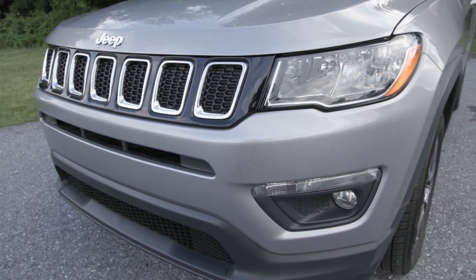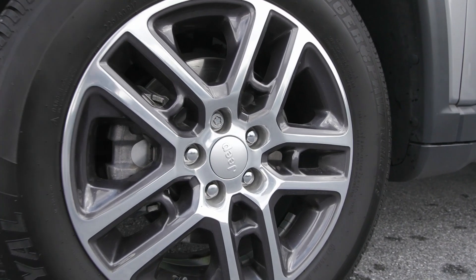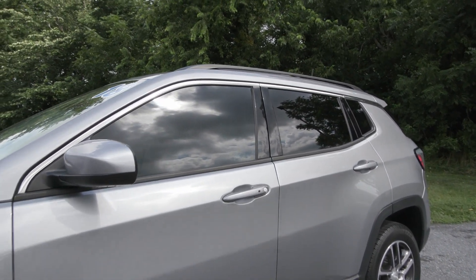You have features included like the daytime running lights as well as the fog lamps in the front with the beautiful front grille. You have the 17 inch polished granite aluminum wheels on the side along with the privacy tinted glass, the roof rack rails up top and so much more.